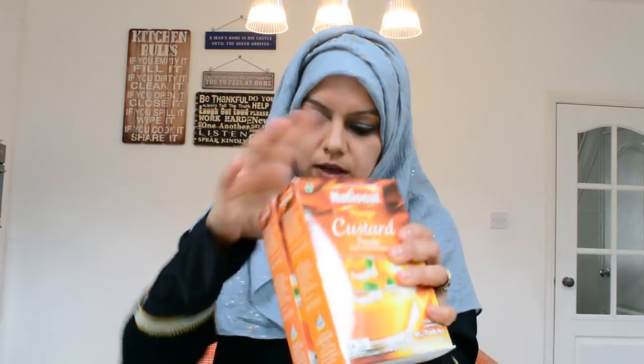I also have some mango custard powder — I haven't used this brand before, so I'll give that a go. And the final bits in my bag: these were on offer so I picked up three — these are used to shine my pots. I've done a video on shining pots because everyone kept asking me, so I'll leave that link up, make sure you check that out.